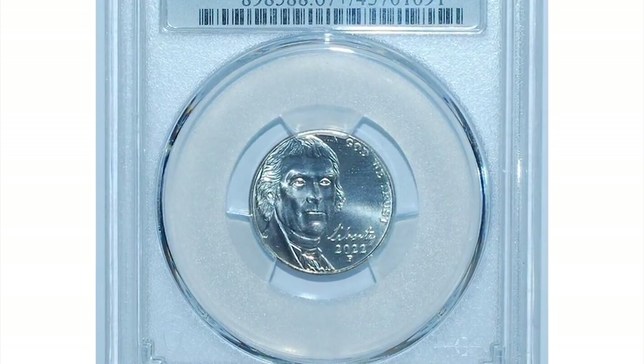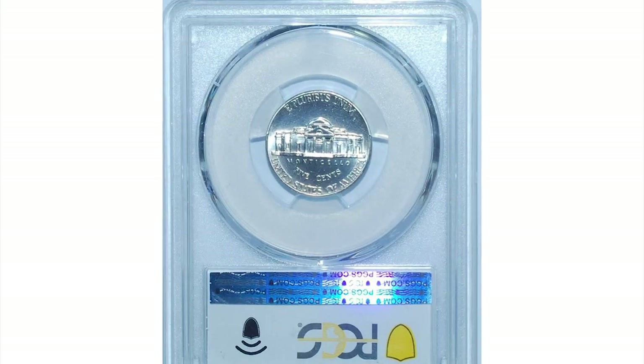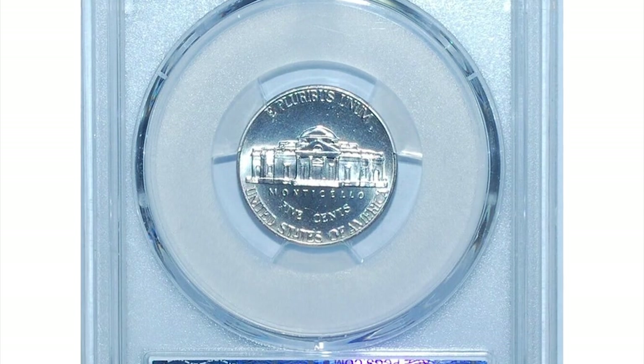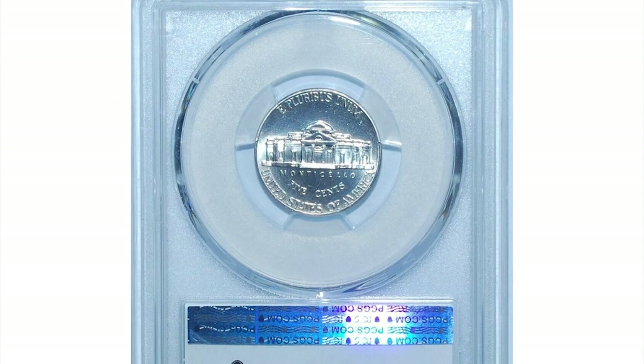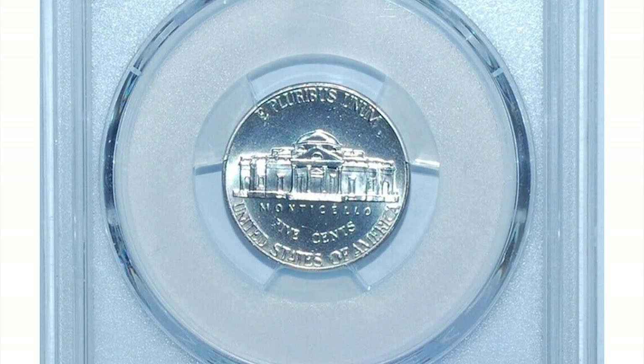The present piece displays satiny nickel grade luster and sharp definition of Monticello. Despite having a huge mintage, 2022 nickels are considered rare in MS67 and higher.